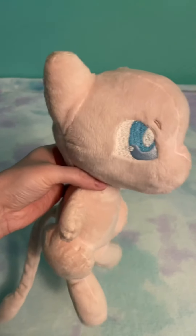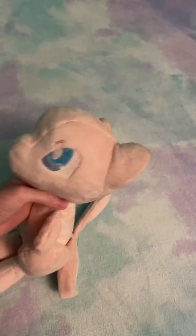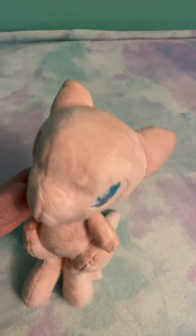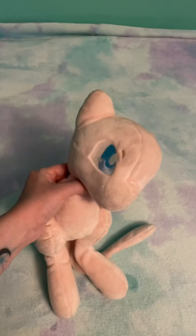Then I have my Handmade Mew plush. She's super floppy and I just love her face — it's so sweet. She's got little paw pads.